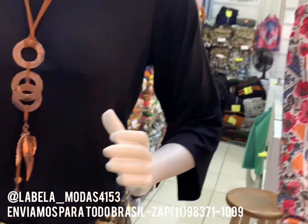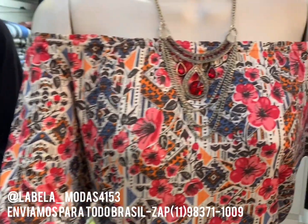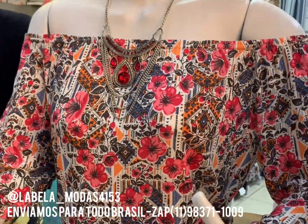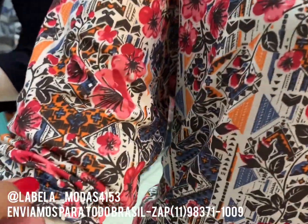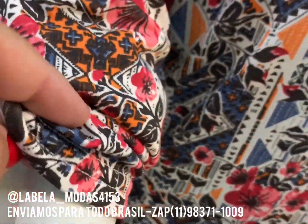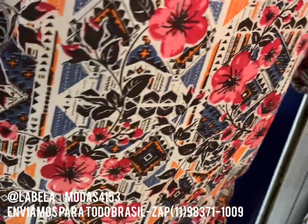Aqui na loja a gente aceita cartão de crédito e débito. Vem pra loja. Mais um vestido aqui maravilhoso, ele ombro a ombro. Temos aquele elásticozinho aqui, pra dar aquele caimento se você quiser puxar.